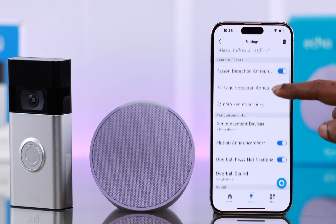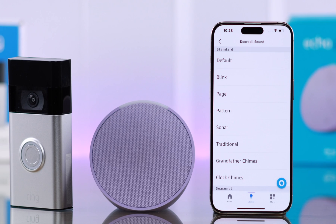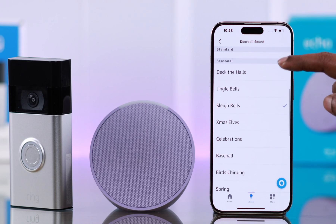Go back. And lastly, you can tap on the Doorbell Sound and select whichever notification sound you'd like Alexa to play when someone's at your door.